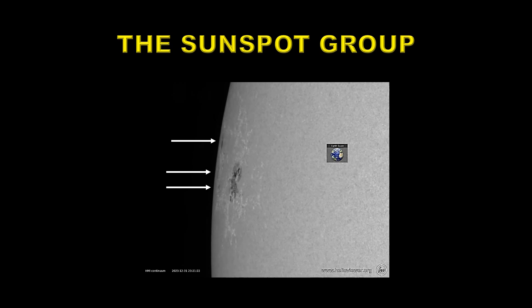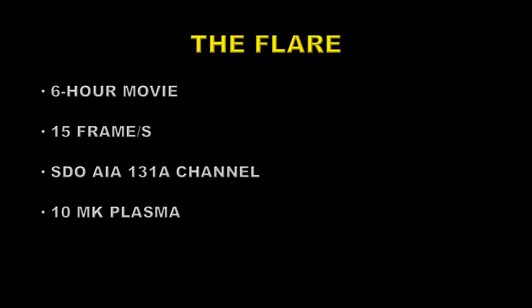Most flares originate from the strong magnetic fields in and around sunspots, and this event was no exception. It came from a newly visible sunspot group near the east limb of the sun. From this most recent picture of the group, it is plainly large and complex — compare it to the size of the Earth seen in the inset to the right. Also, other spots or even spot groups seem to be trailing just behind it; look at the arrows. The interaction between these regions is a common cause of flaring.